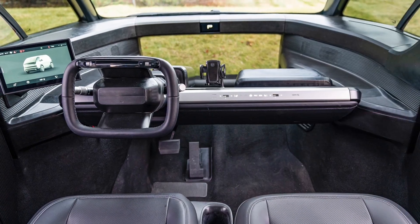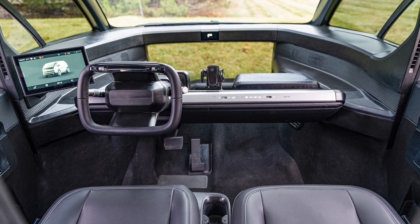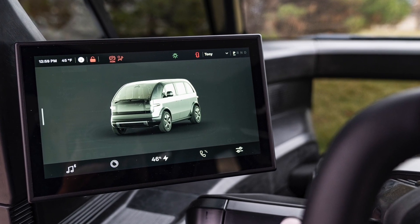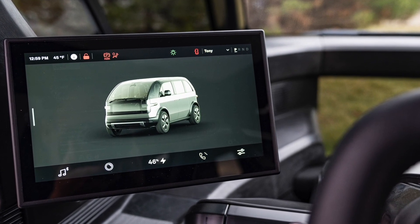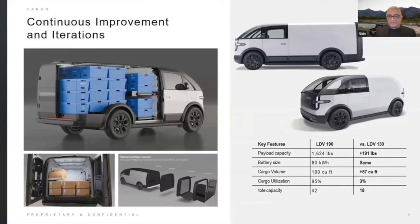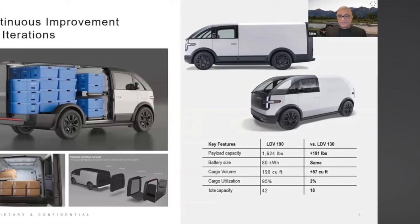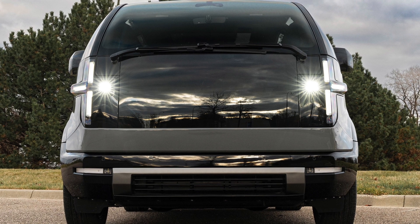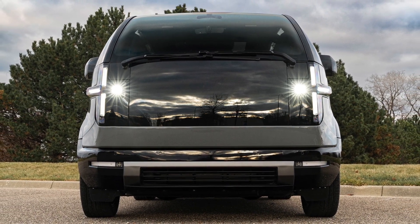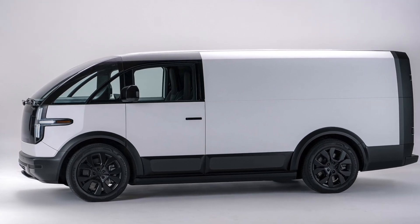The LDV 190 shares the same multi-purpose platform (MPP) as the LDV 130 but has a more beefed-up suspension system to handle the increased payload of Class 2 vehicles. Drivers will notice it features the same dynamic handling and performance as the LDV 130, courtesy of Canoo's patented steering-by-wire system. Despite its increased payload capacity and body length, the wheelbase and low center of gravity is maintained from the LDV 130.